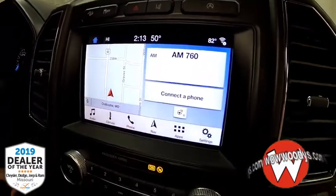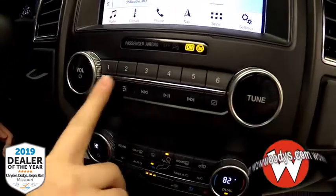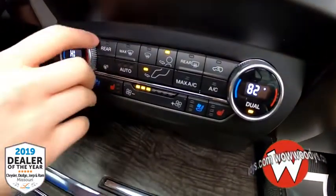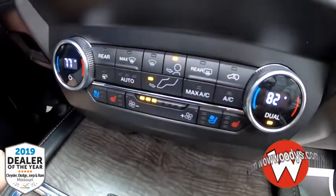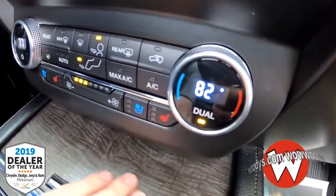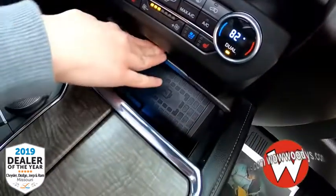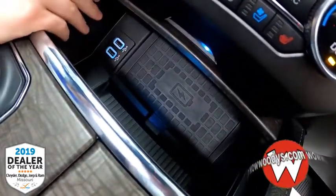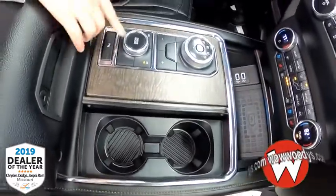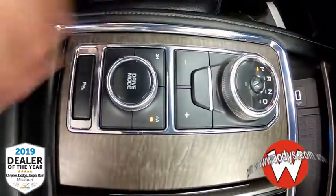You have your physical radio controls and climate controls below that. I love that LCD display that shows the exact temperature for each side. You have your heated and cooled seat buttons right there. Sliding that back, you have a wireless charging pad and two USB ports, plus two cup holders that open up, and your drive mode selector and shifter right there.